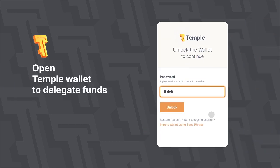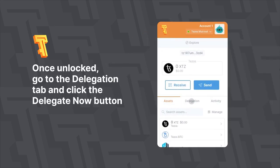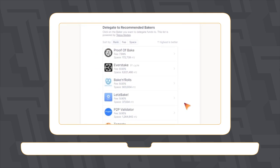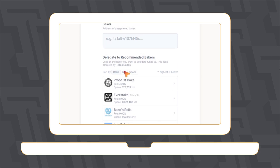Delegation is a complete function of the Temple Wallet. Open the Temple Wallet to delegate funds. Once unlocked, go to the Delegation tab and click the Delegate Now button. After that, you can choose the baker you will vote for with your XTZ tokens. We provide the ability to sort by rank, fee, and space.